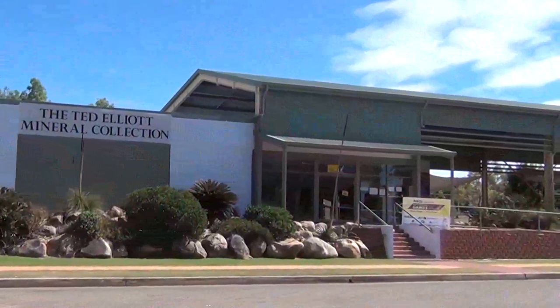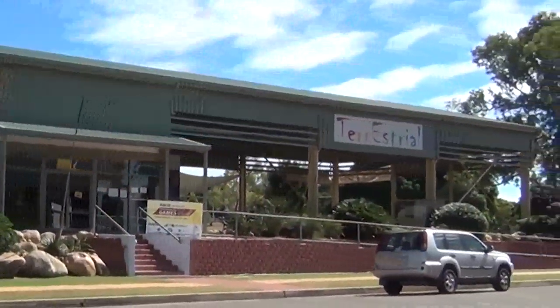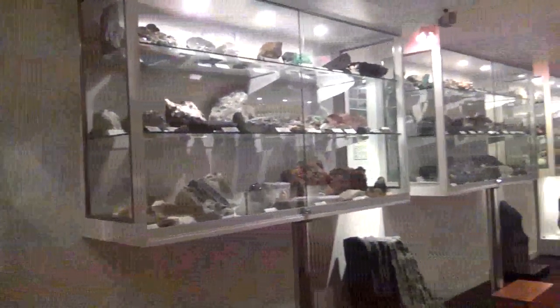When you're in Georgetown make sure you see the Ted Elliott mineral collection in the Terrestrial Centre. The information centre is also in here.